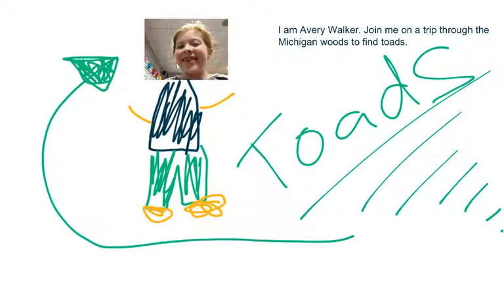Hello, I am Avery Walker and you're going to join me on an adventure through the woods to find some toads. Well, let's go. Maybe we should just turn the page first. Or I could. Yeah, I'll probably do it.